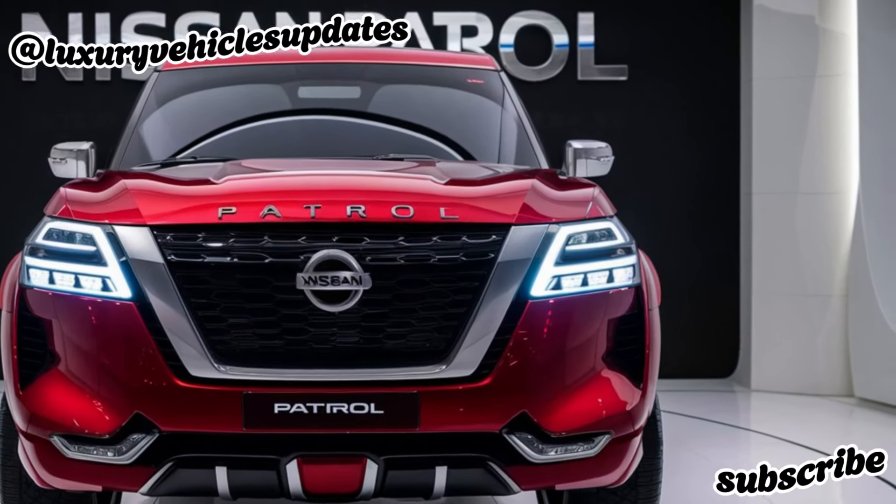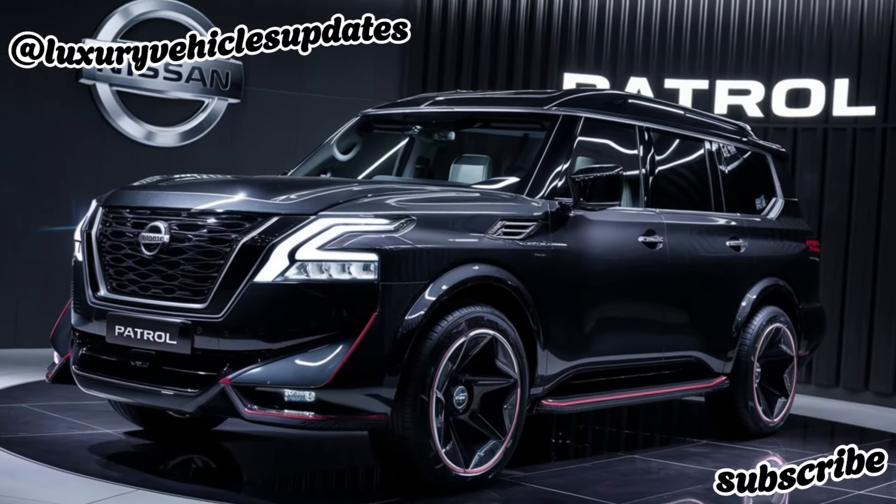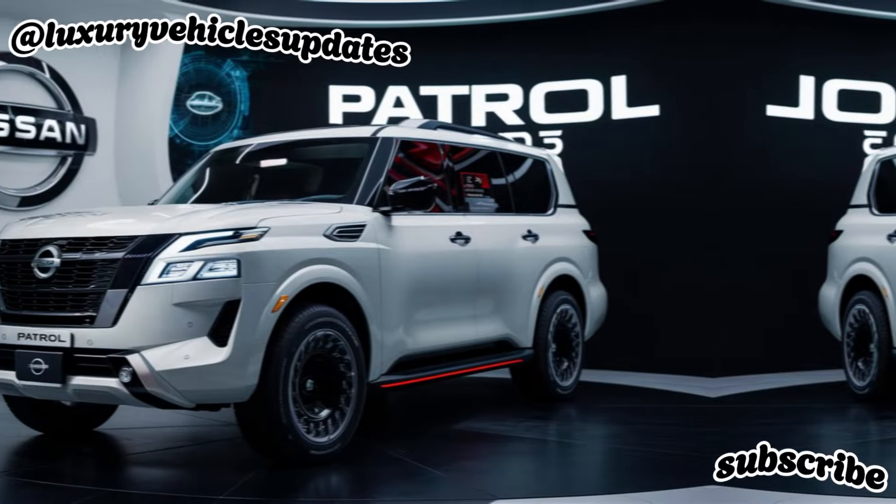But it's not just about brawn — Nissan has packed this SUV with tons of new features and technology to make it even more comfortable, convenient, and safe.